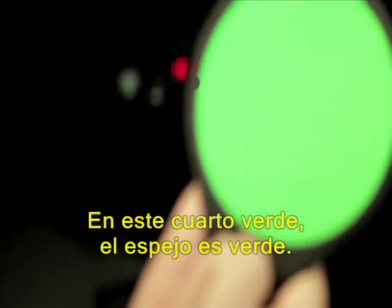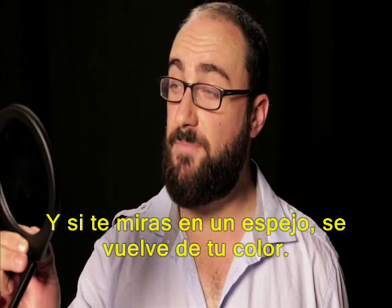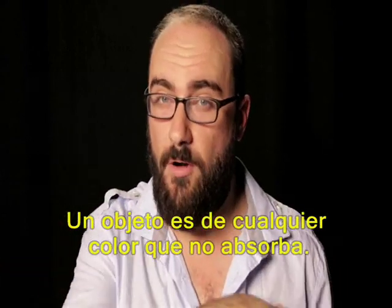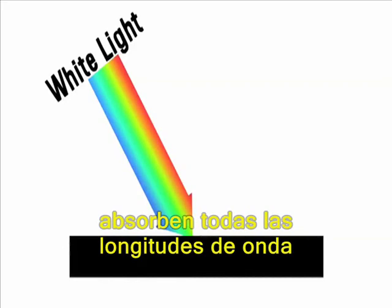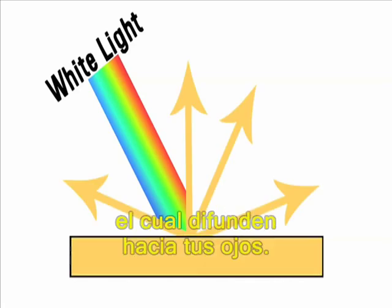In this green room, the mirror is green. And if you look inside a mirror, it becomes you colored. An object is whatever color it doesn't absorb. These sticky notes are orange, because when hit with typical white light, they absorb every other wavelength of visible light except for orange, which they diffuse into your eyeballs.